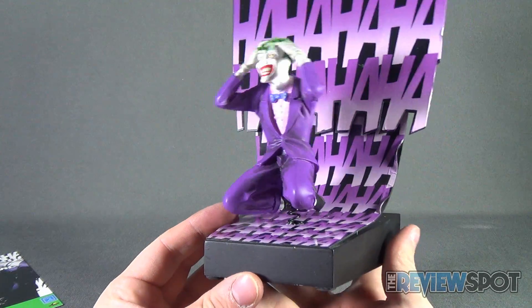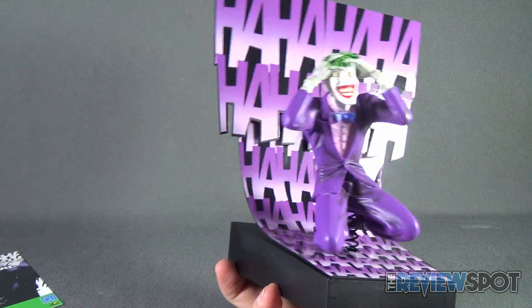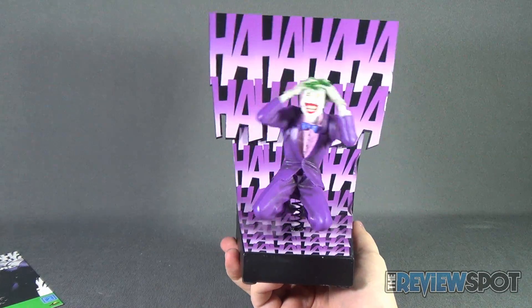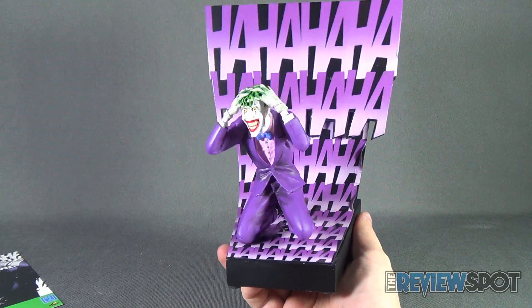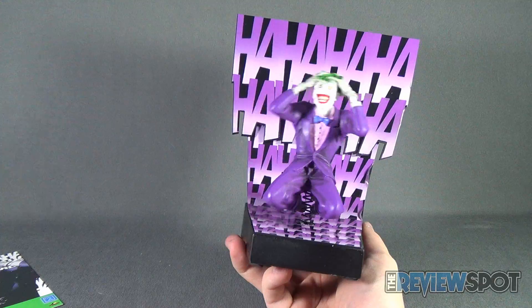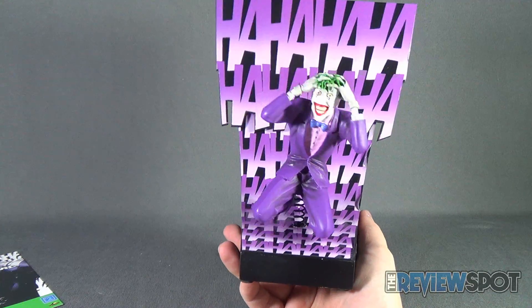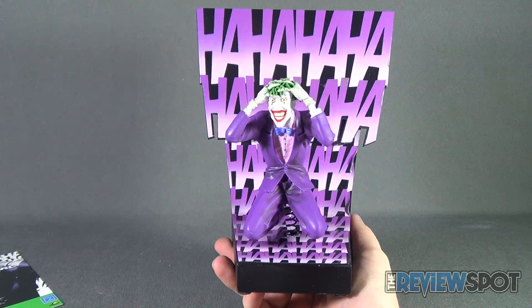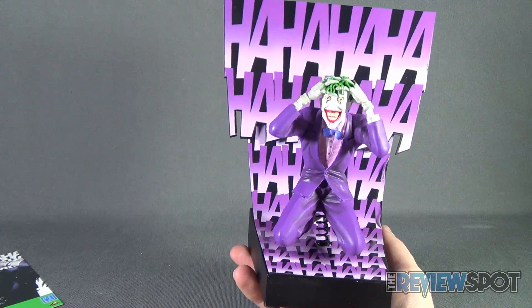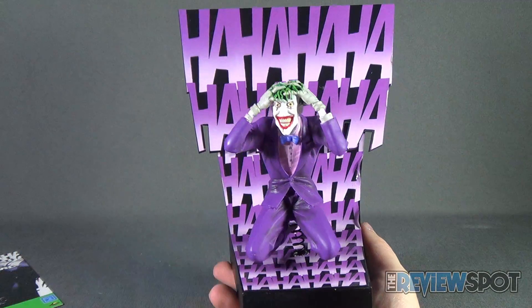The motion statue works via a spring attached to the Joker's base, and moving it is where you can see the motion come into play. It's successful in its simplicity — that spring is attaching everything, and you can kind of live with the Joker's sanity — or insanity — as the Joker grasps his hair with his fingers.